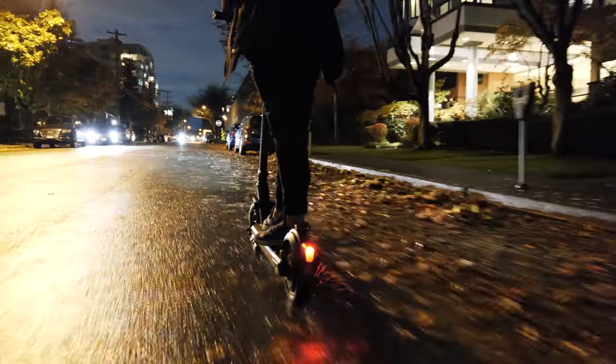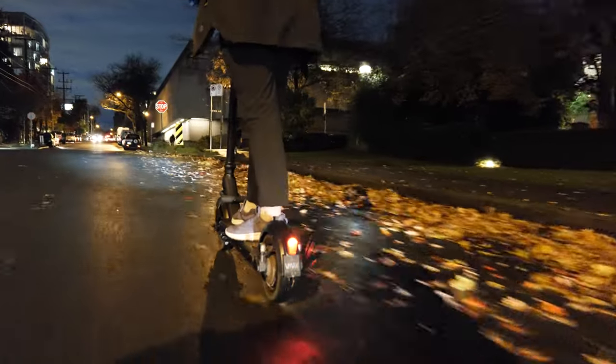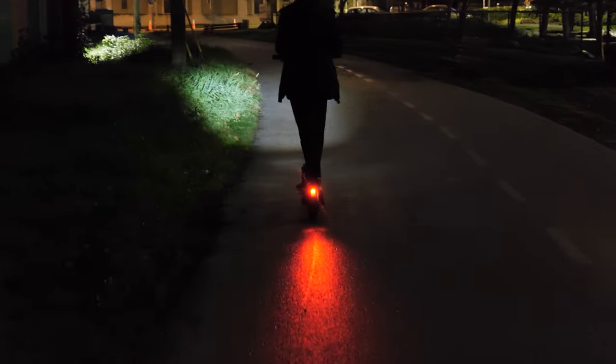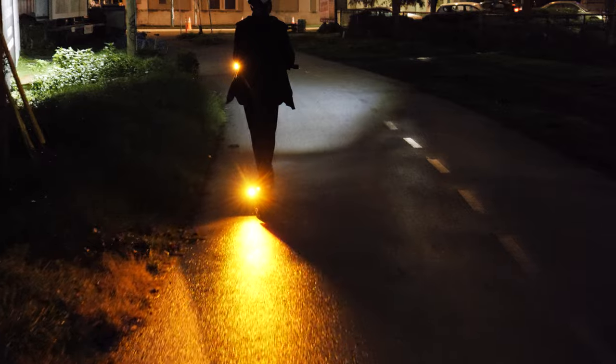The battery life is really good. I feel like we don't have to charge it very often, which is awesome. And it does feel like a bit smoother of a ride — not as smooth as your one with suspension, but better than the other one.